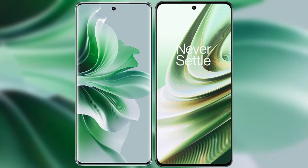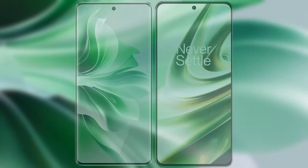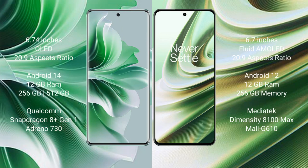I will compare the new OPPO Reno 11 Pro with OnePlus 10R. OPPO Reno 11 Pro comes with a 6.74-inch OLED display and Snapdragon processor. OnePlus 10R comes with a 6.7-inch flat AMOLED display.